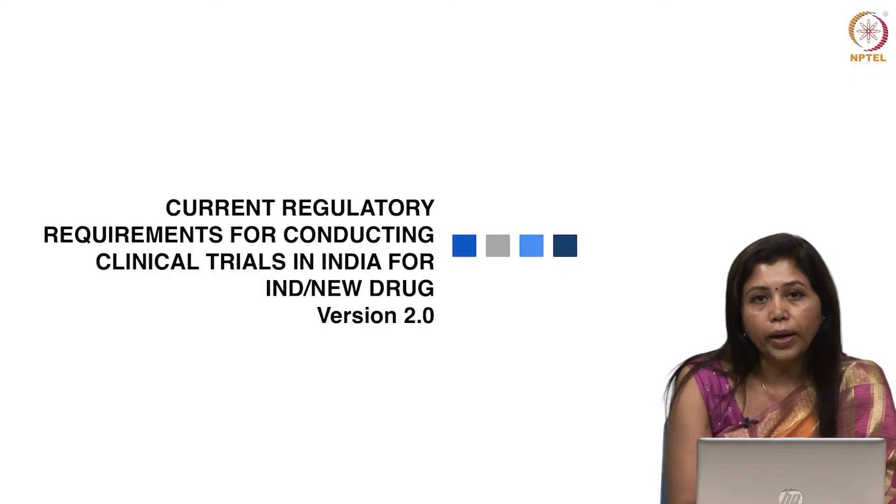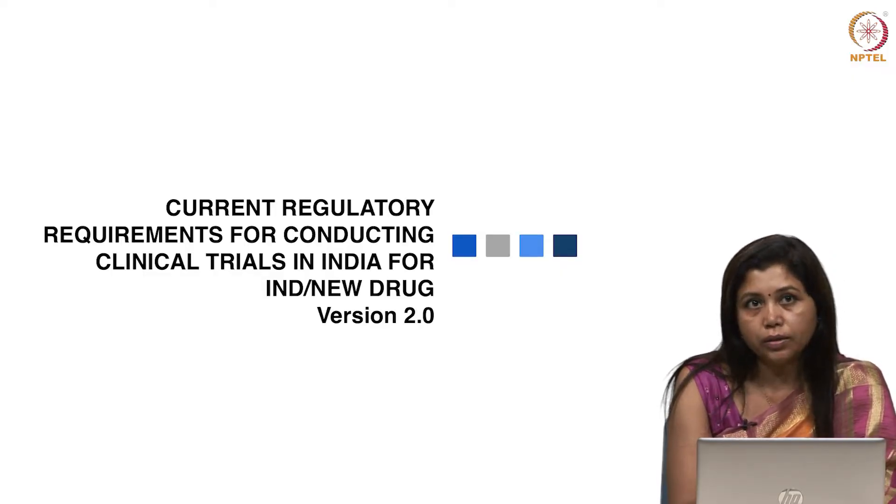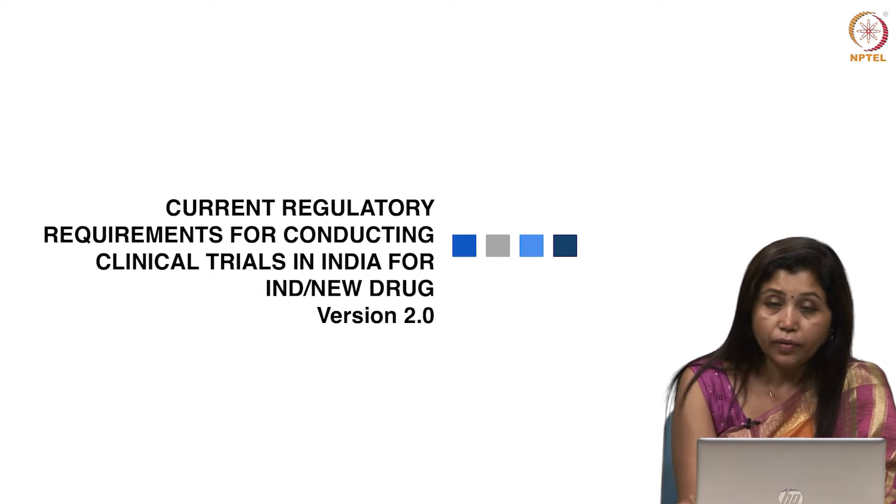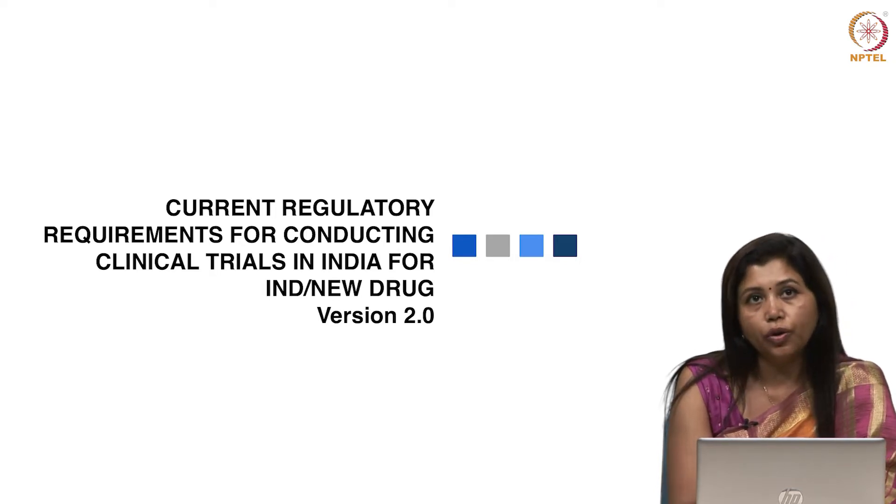Namaskar. Welcome to our online course — Current Regulatory Requirements for Conducting Clinical Trials in India for IND Investigational New Drug and New Drug. I welcome you all to the joy of learning.